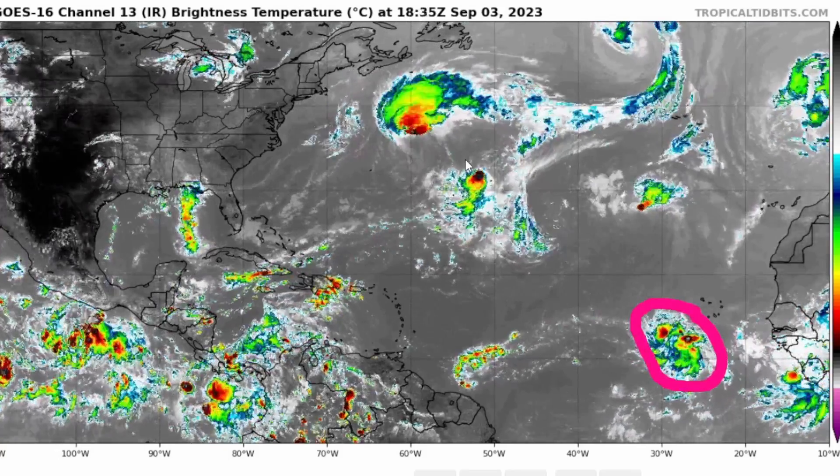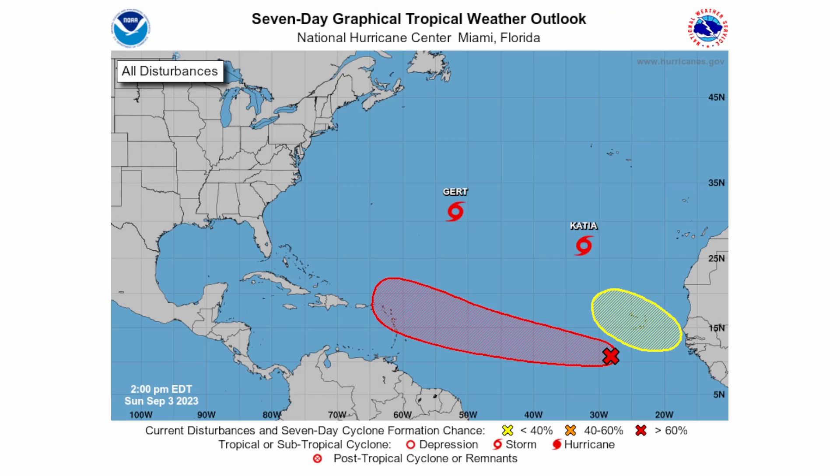Invest 95L has a 90% chance of cyclone formation in seven days. The seven-day graphical tropical weather outlook reads: showers and thunderstorms associated with a tropical wave located several hundred miles southwest of the Cabo Verde Islands have become better organized since yesterday. Environmental conditions are forecast to be conducive for further development, and this system is expected to become a tropical depression around midweek. Additional strengthening is likely late this week while the system moves westward or west-northwestward at 15 to 20 miles per hour over the central and western tropical Atlantic.